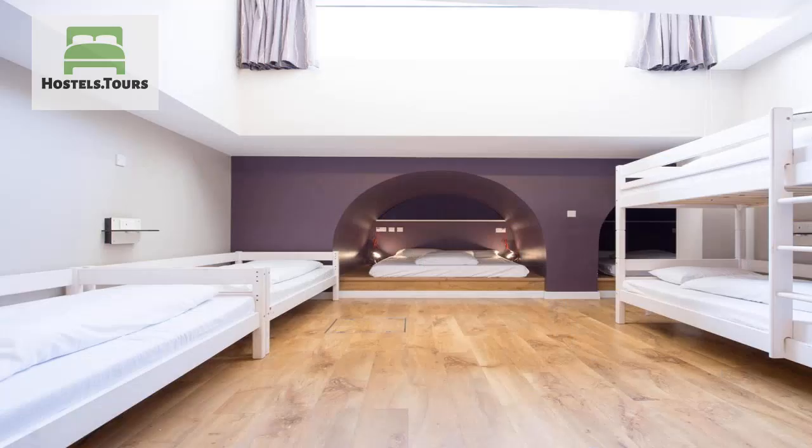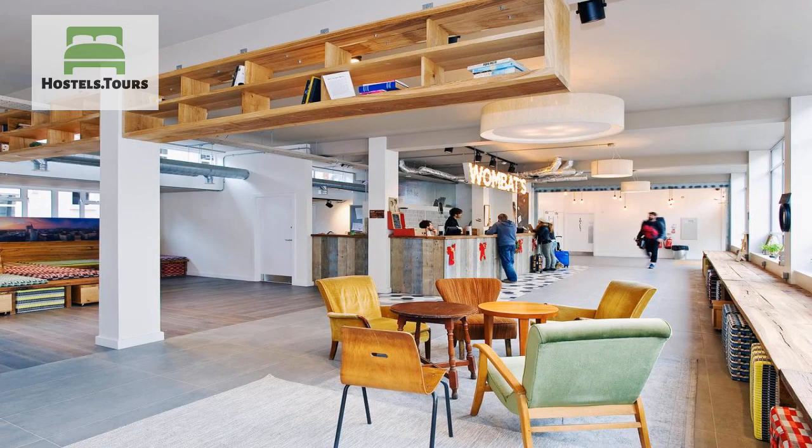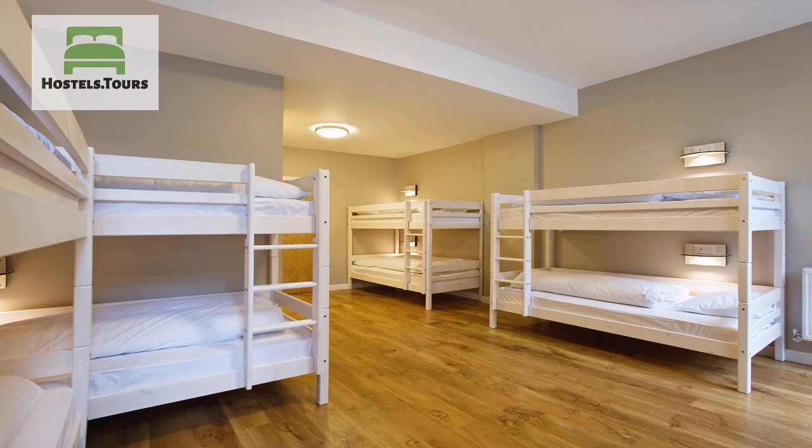Wombats City Hostel London opened in December 2014 and definitely sets a new standard for hostels in the UK capital. Only minutes away from sites such as the Tower Bridge, the Tower of London, and the City Hall, it's an easy walk from the buzzing nightlife of Shoreditch and next to Wilkins Music Hall — the location is just awesome for young travellers.